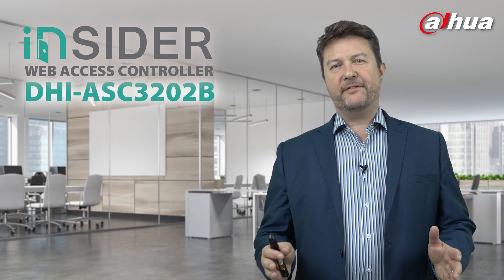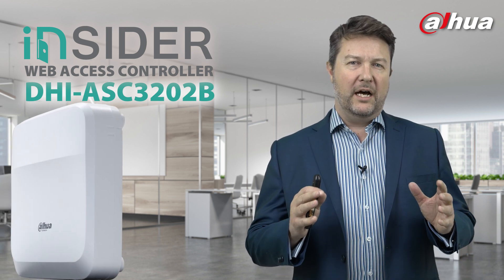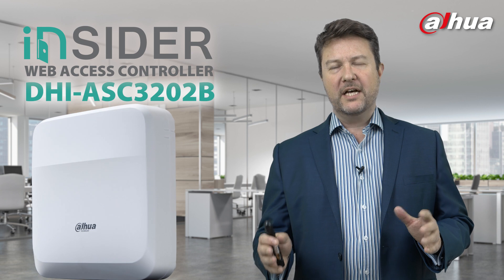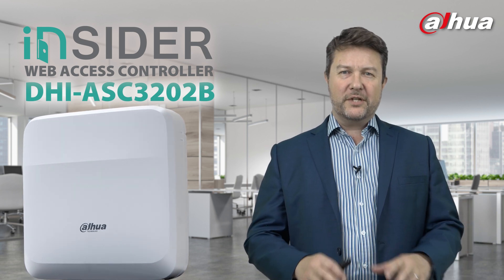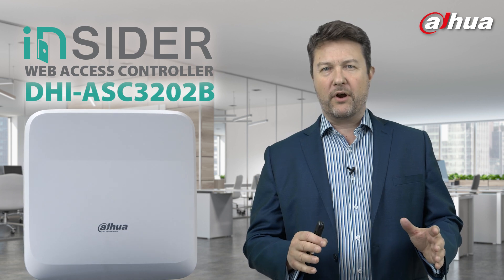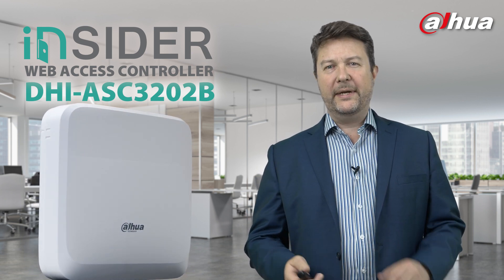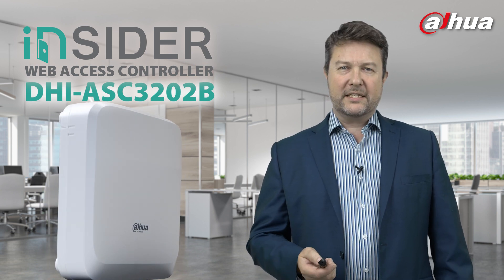I'm going to spend about 10 to 15 minutes going through the commercial aspects, the solution, and the benefits. I'm then going to hand over to Chris, who's going to give more of a hands-on look at the product so you can see the interface, how it works, and how easy it all is. So let's crack on.